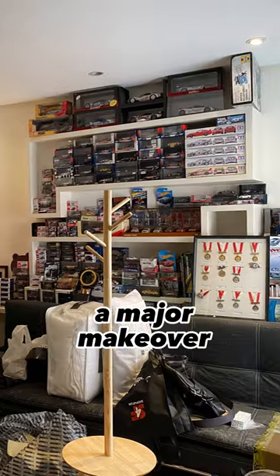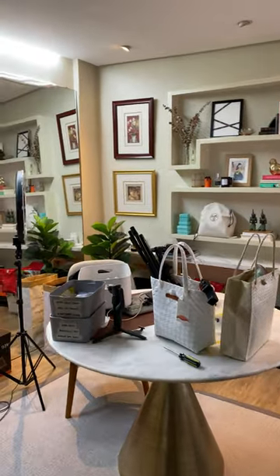This spare bedroom got a major makeover last year and as much as I've tried to maintain it, I just have so much stuff and everything just piles up.